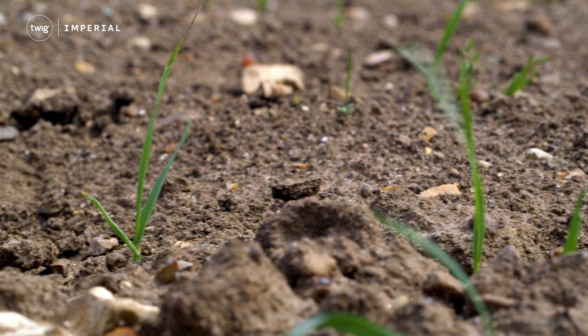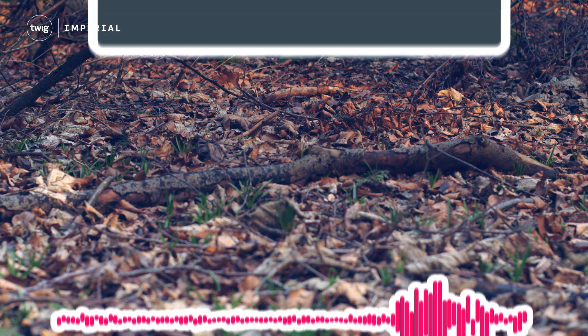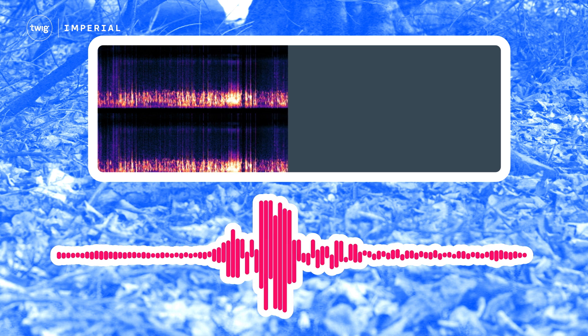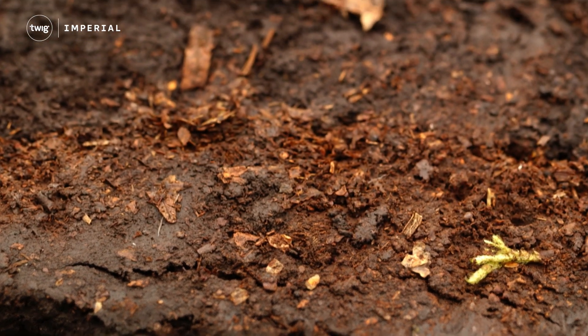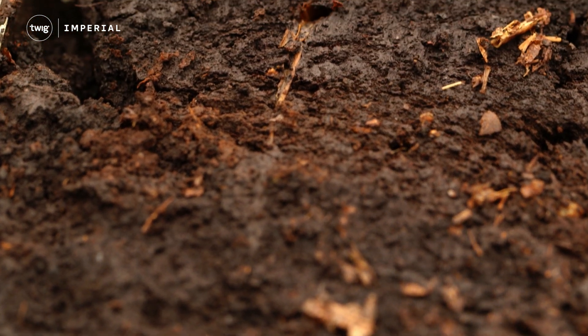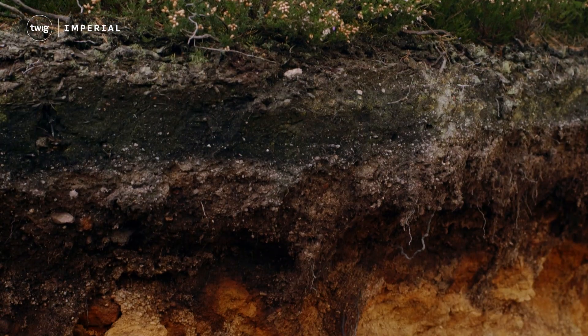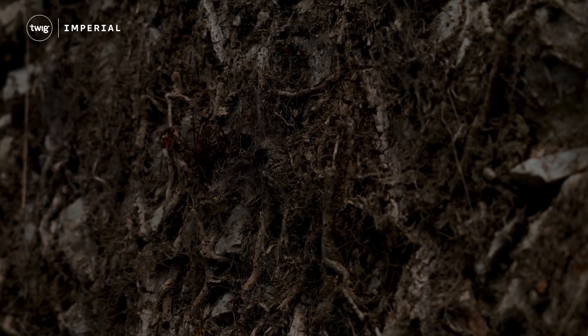Soil in the cleared area produced a pretty bland white noise, indicating little life down below. But soil in the planted area produced an abundance of underground sounds, indicating to the team that soil in this area was full of living organisms, all keeping the soil healthy. Importantly for the researchers, it also proved that their recording method was an effective way to measure soil health. They now hope the method can be used more in the future as a less invasive way to monitor the expansive underground ecosystem.